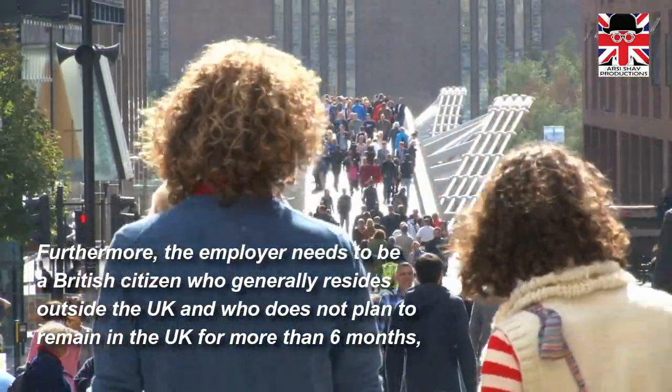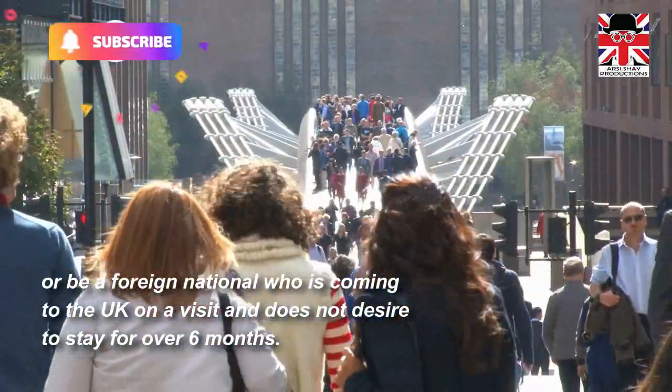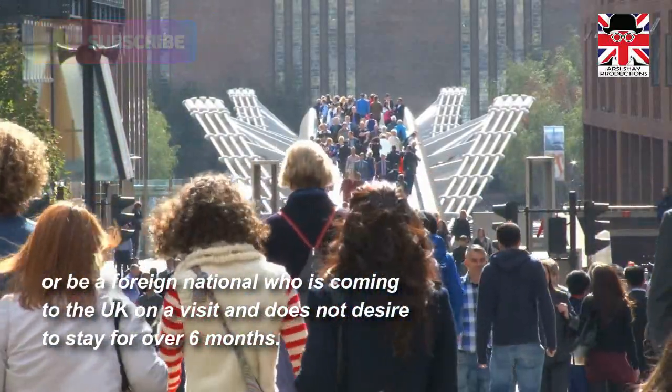The employer must not plan to remain in the UK for more than six months, or be a foreign national who is coming to the UK on a visit and does not desire to stay for over six months.